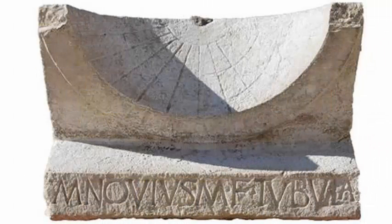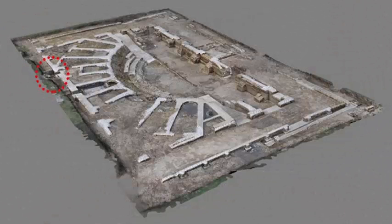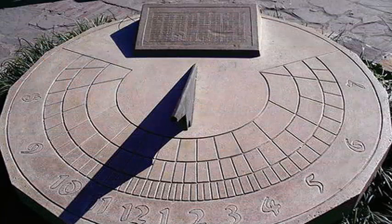The iron needle of the sundial casting shadows, known as the gnomon, is missing, but its lead base is still there, the researchers noted. This type of bowl-shaped sundial is known as a miscleum, and was common during the Roman period.